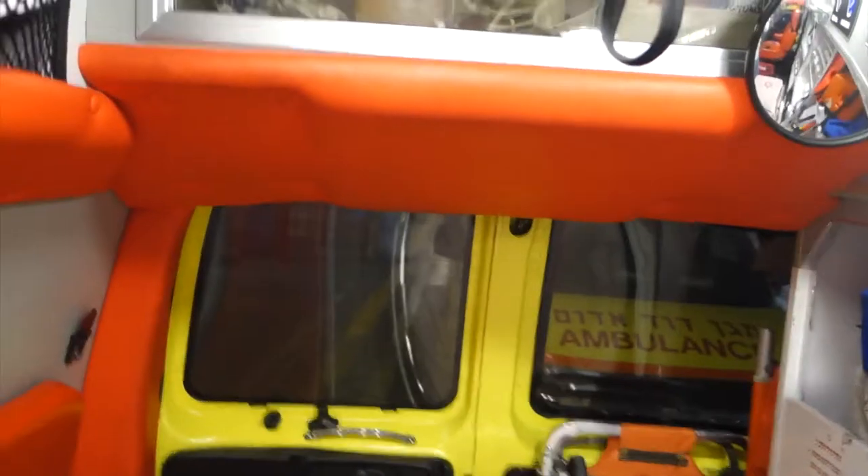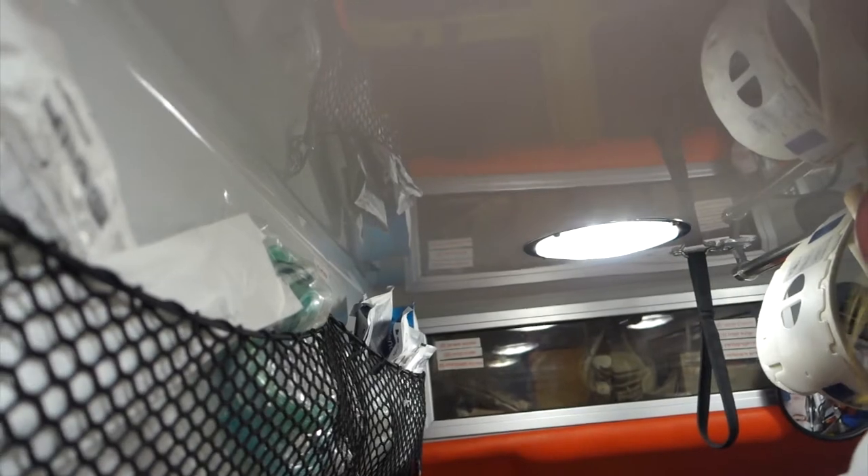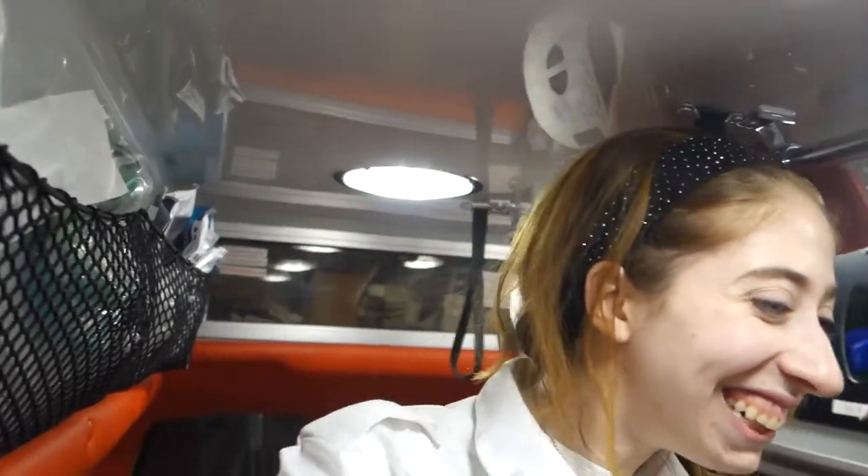This is a special ambulance called an Aptan, which has extra equipment. It's like the ICU ambulance — it has extra medications, and I think there's one on call for the whole night in central Jerusalem. That's us.